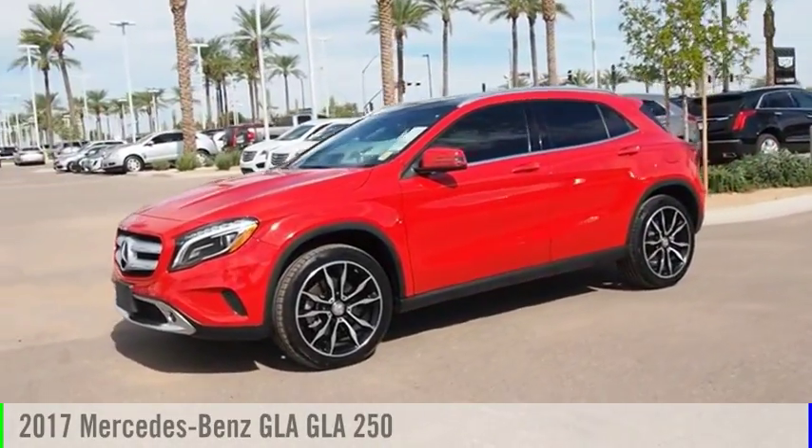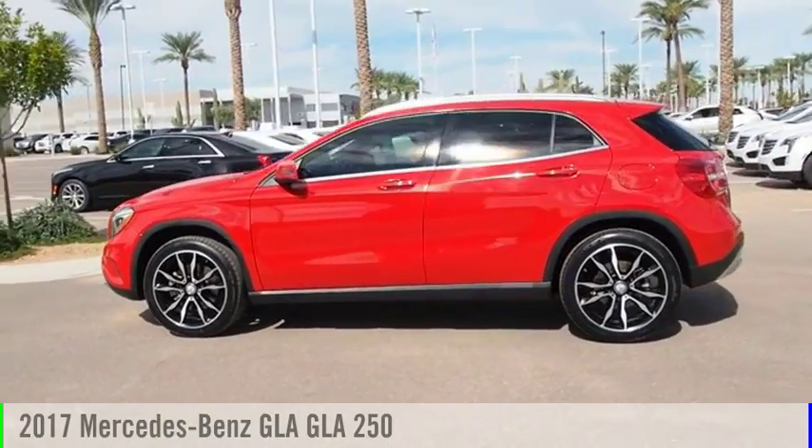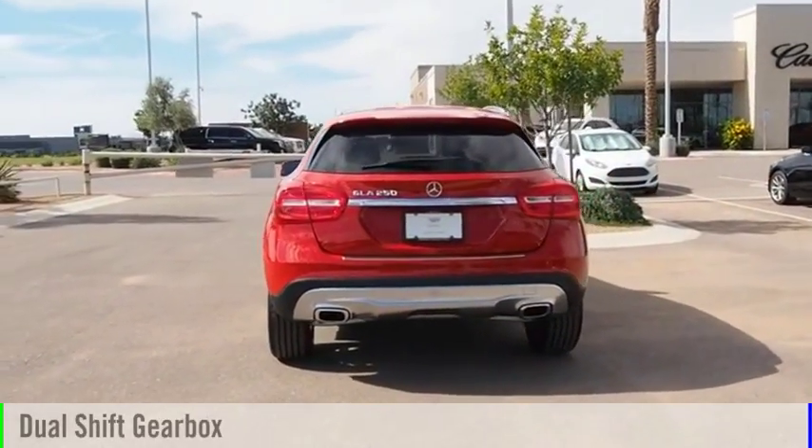Come test drive the 2017 GLA. This vehicle is powered by a front-wheel drive, four-cylinder, 2.0-liter engine, and comes with an automatic transmission.